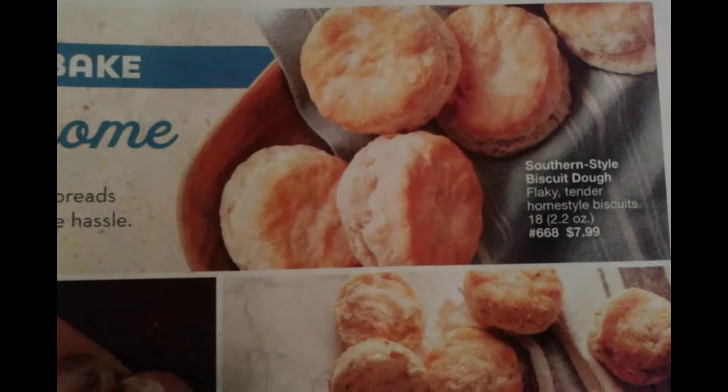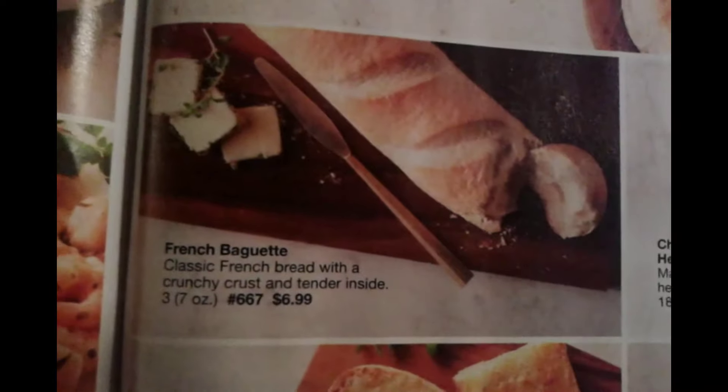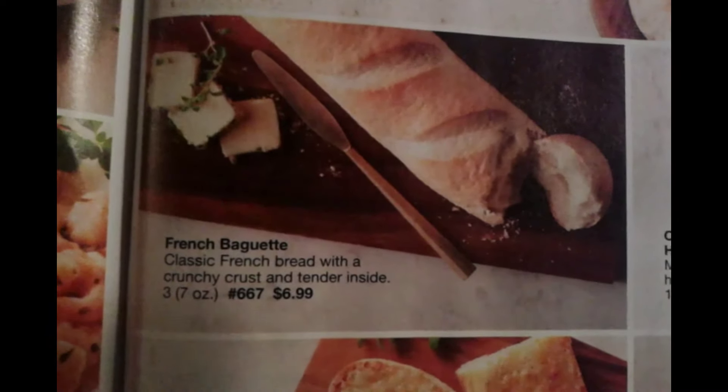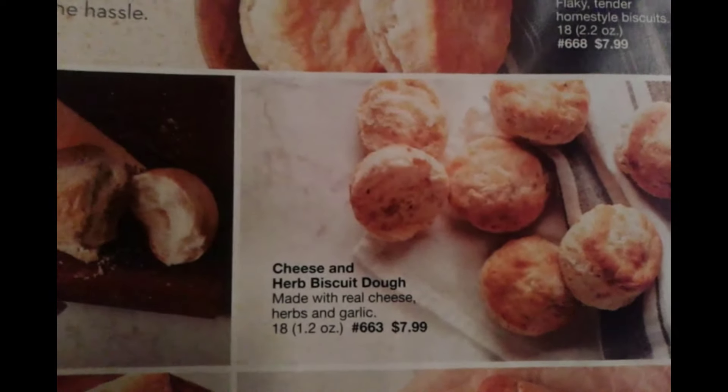Here we have the Southern Style Biscuit Dough, $7.99. Here we have the French Bagot — please forgive me if I chopped that name up — for $6.99. Here we have the Cheese and Herb Biscuit Dough, one of my personal favorites, $7.99.